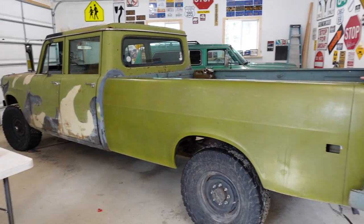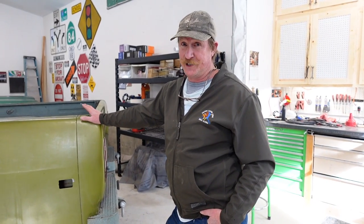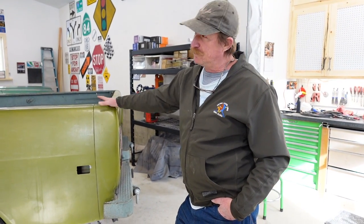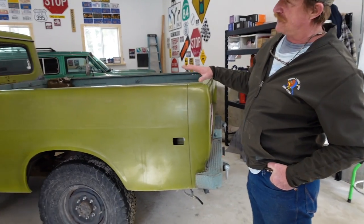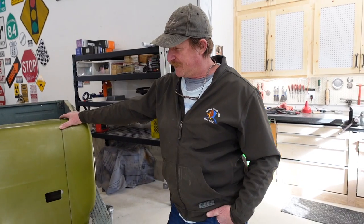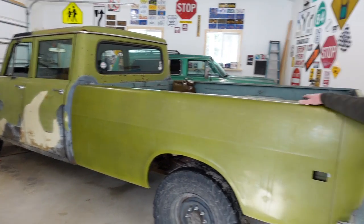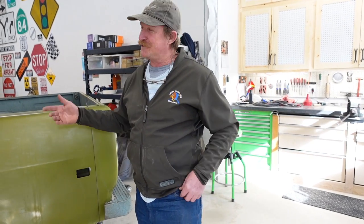This is my 1970 International Travelette. I bought this thing in Kentucky — Louisville, Kentucky — from a guy that built it. He built about 90% of what you see here. I put a bed on it and did a few other small things, but I basically flew out there jump seat on an airplane and drove it from Kentucky to Los Angeles. Holy cow.